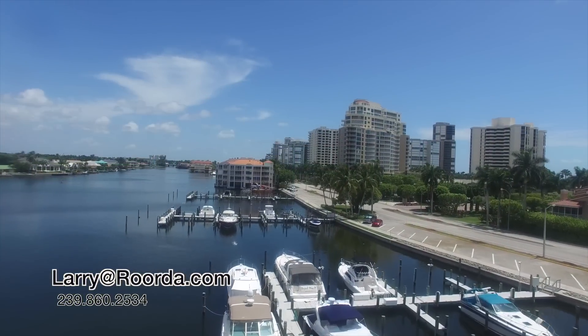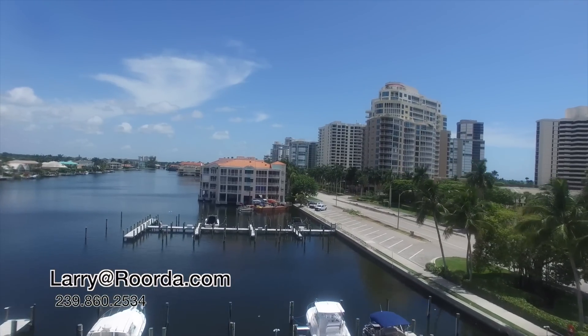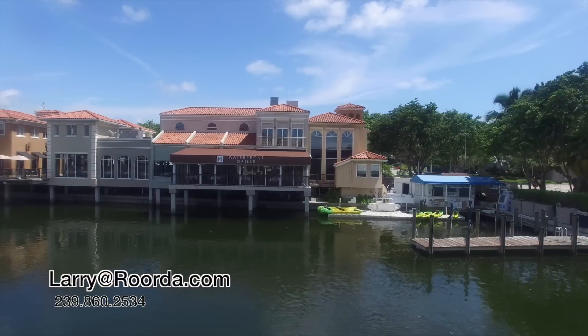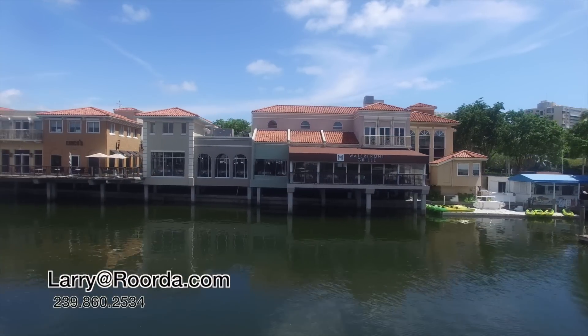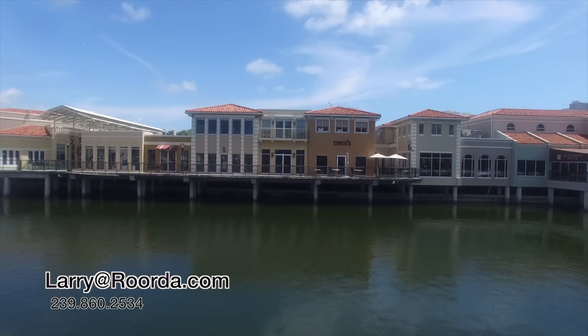Vistas owners can lease or buy boat slips directly across the street at the Venetian Bay Yacht Club. Just a short stroll down Gulf Shore Boulevard and owners can enjoy the Venetian Village shops and its world-class shopping and dining opportunities.